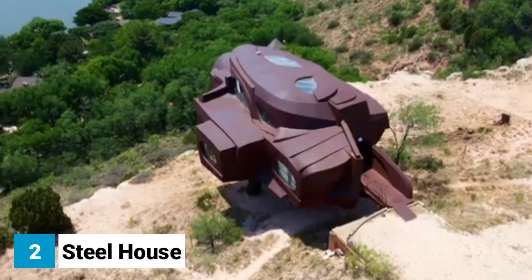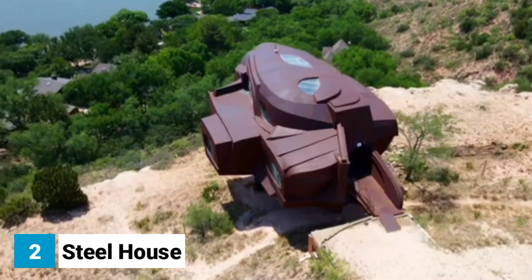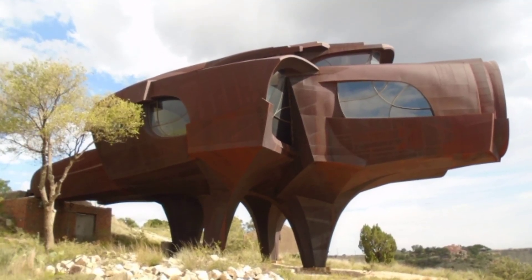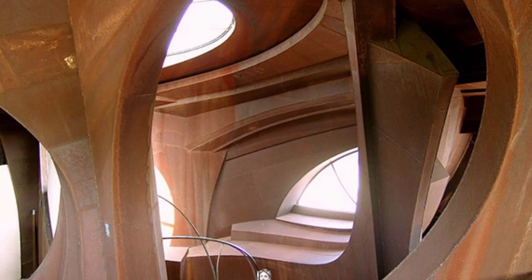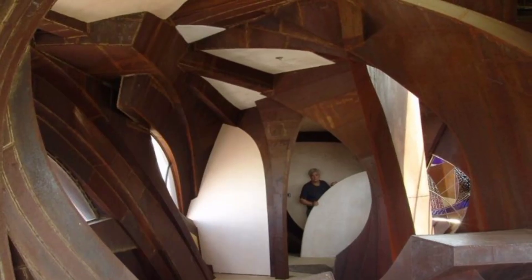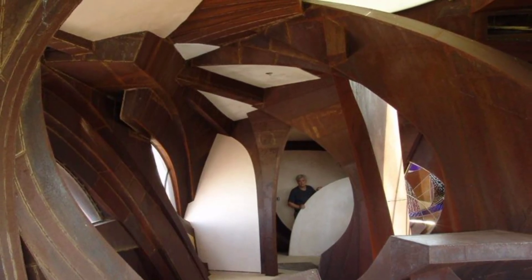Number two: Steel House. The Steel House is a unique and innovative home made entirely of steel. It was designed by architect Robert Bruno, who wanted to create a home that was both sustainable and durable. The house is made from recycled steel and is designed to withstand even the most extreme weather conditions. The interior is just as unique as the exterior, with exposed pipes and beams.